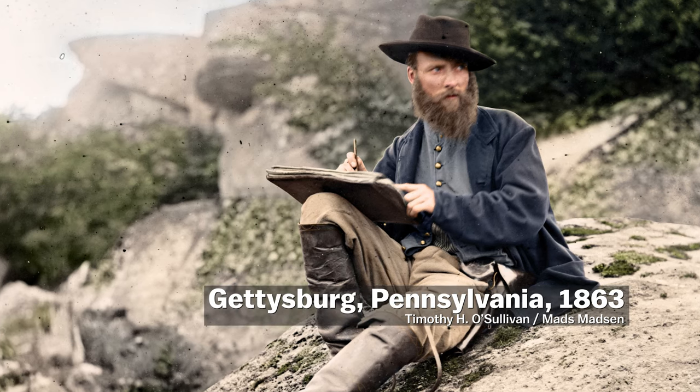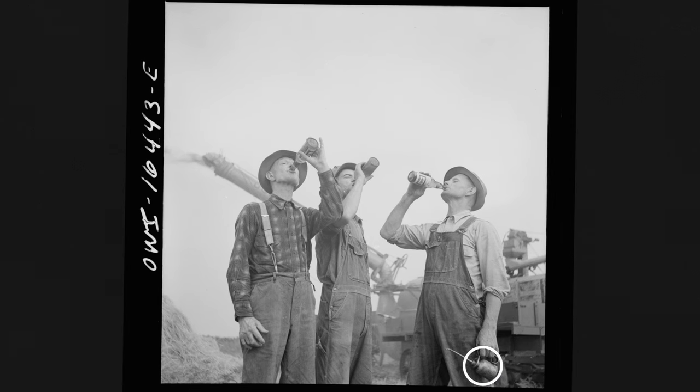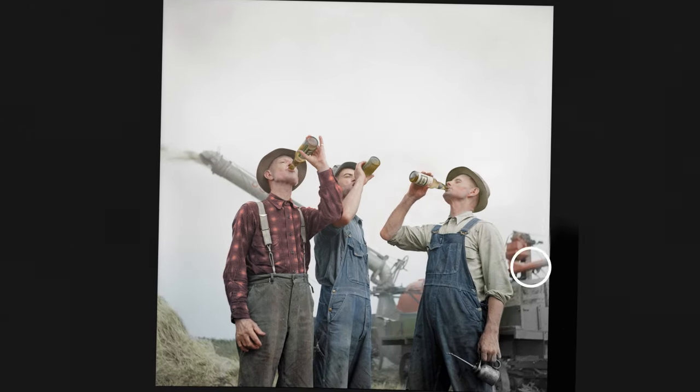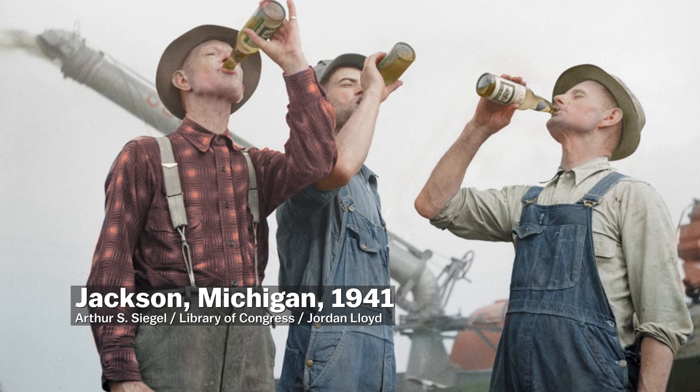This change in perspective is why these images feel like they've suddenly come to life. Like when you see workers from over 80 years ago wearing blue denim, you instantly see something you can relate to. Colorization makes old photos look more current.